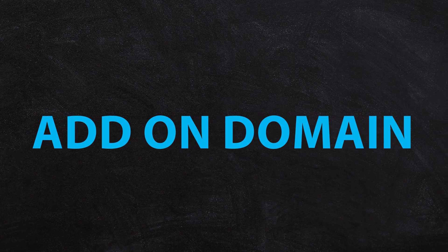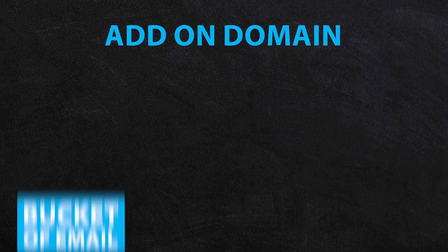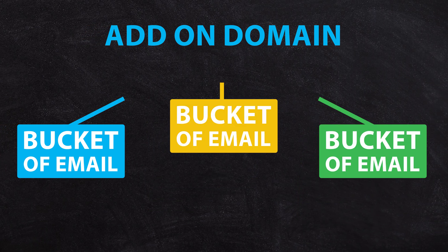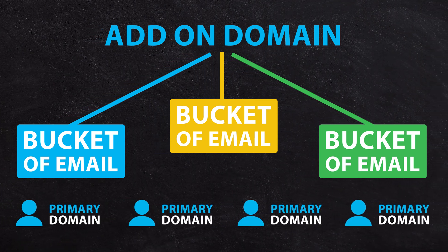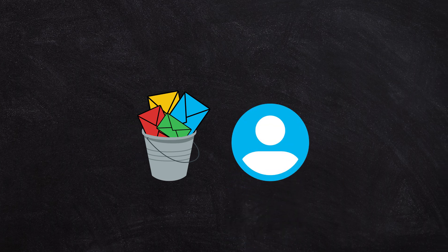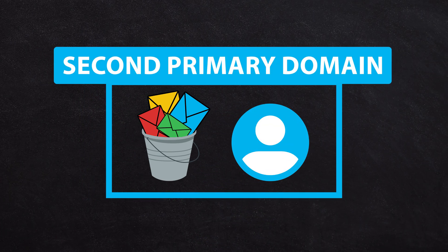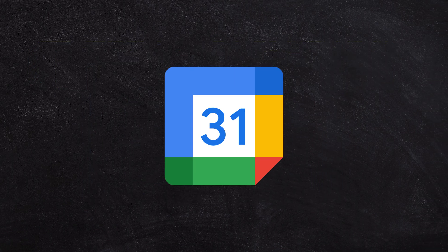There's a second type of domain that you can add to your Workspace account, and that's called an add-on domain. The add-on domain does something special — it actually allows you to have new buckets with the add-on domain as the primary email address. This means you can effectively have multiple primary domains for your Google Workspace account. If you create a bucket of email or a user account using the second primary domain, that user will log in with that email address, they will send calendar invites from that email address, and all of their integrations will be connected to that second email address.